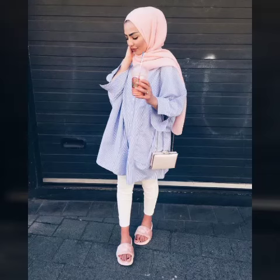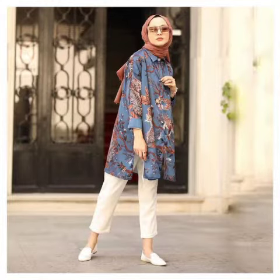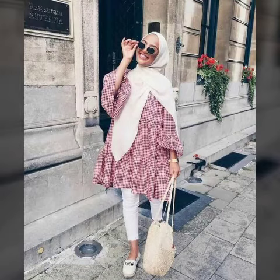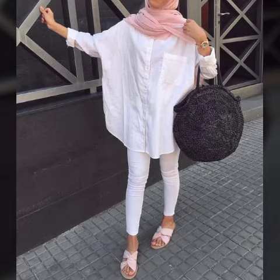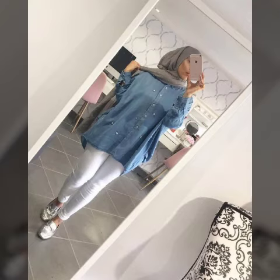Bismillahirrahmanirrahim, assalamu alaikum viewers, welcome to my channel Fashion Store. Today we are showcasing many different designs — designs you may have never seen before. These designs are very unique and decent. You can wear a hijab on these simple dresses and look graceful wearing hijab on your head with these beautiful designs.